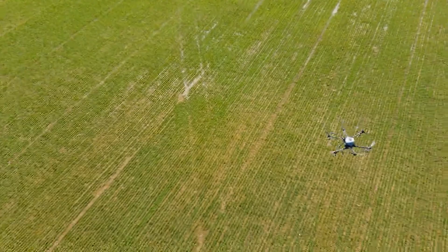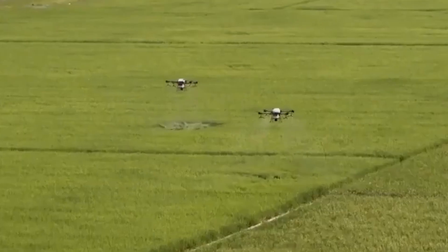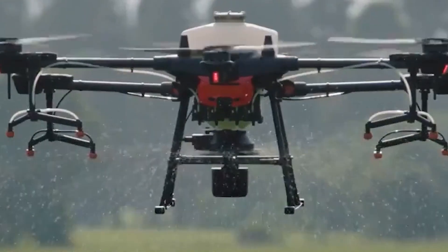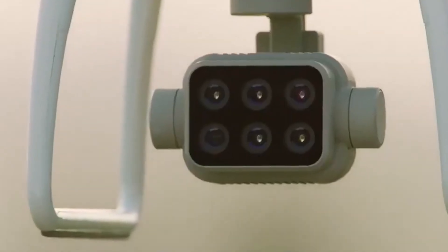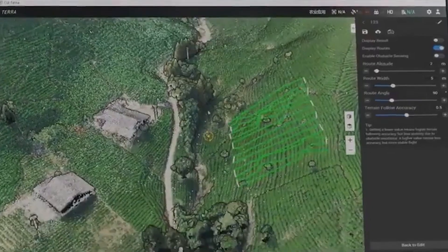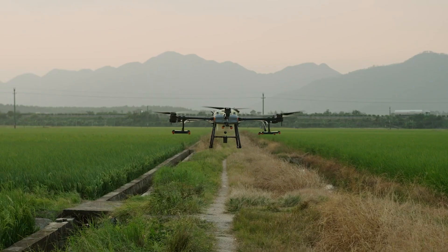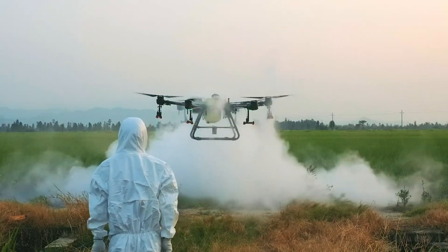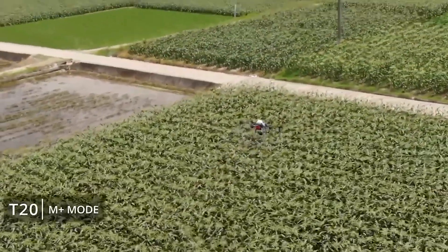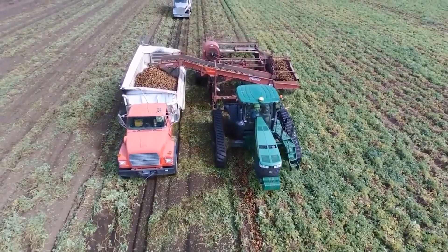The DJI Agras T20 raises the bar even higher. It's a highly advanced agricultural drone designed to elevate the efficiency of crop management and treatment. Equipped with a 20-liter payload tank, this drone can cover up to 12 hectares per hour, making it exceptionally efficient for spraying fertilizers and pesticides. Its precision application technology minimizes runoff and overlap. With an IP67-rated water and dust-resistant design, it streamlines agricultural operations and contributes to more sustainable farming by reducing chemical usage and soil compaction.